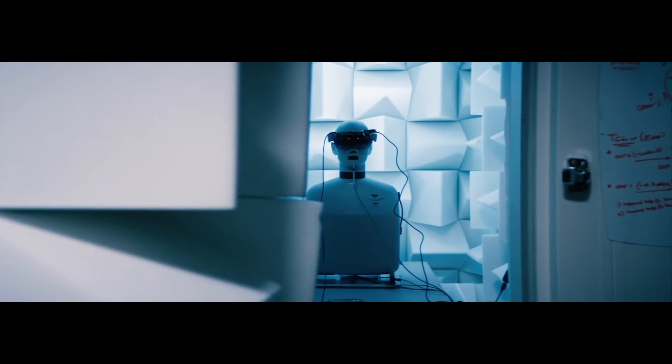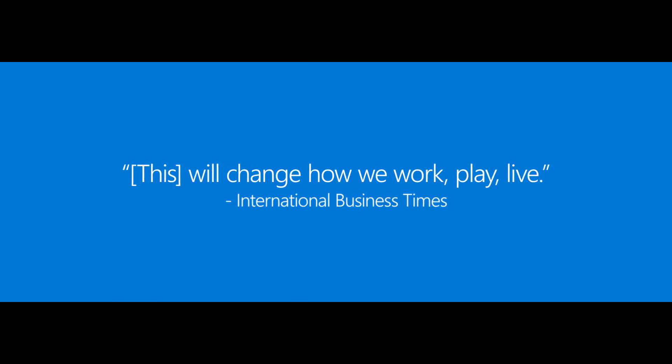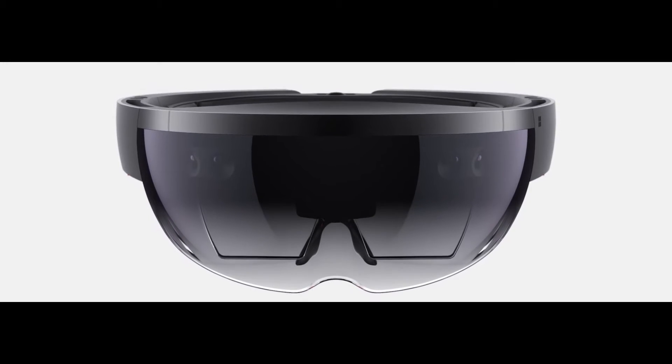How did Microsoft introduce a new generation of computing to the world? In January 2015, Microsoft partnered with us to introduce the world's most advanced, wearable, fully self-contained holographic computer, the HoloLens.